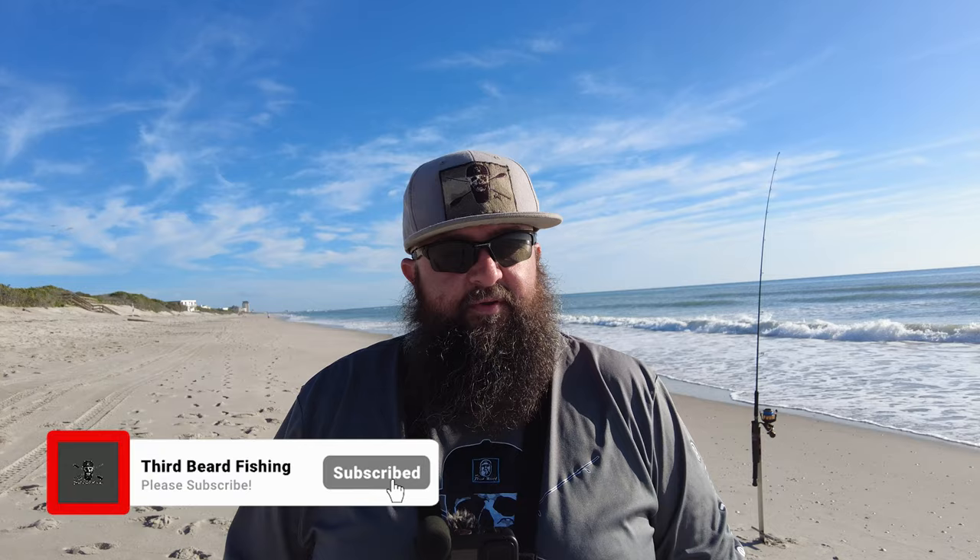The past couple of weeks the water has been absolutely atrocious — brown, chocolate milk looking — and there's no seagrass, I see none. Last night there were tons of sea turtles coming up and nesting on the beach. You'll see footage of their nests, so I think it's gonna be a good day. I hope you guys enjoy this video and let's get fishing.